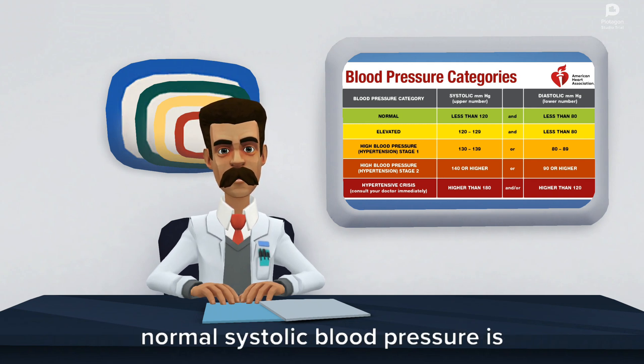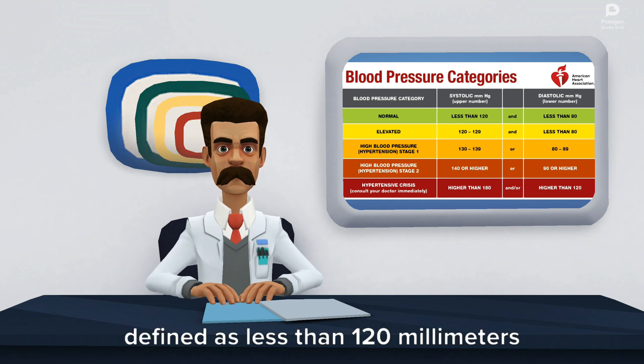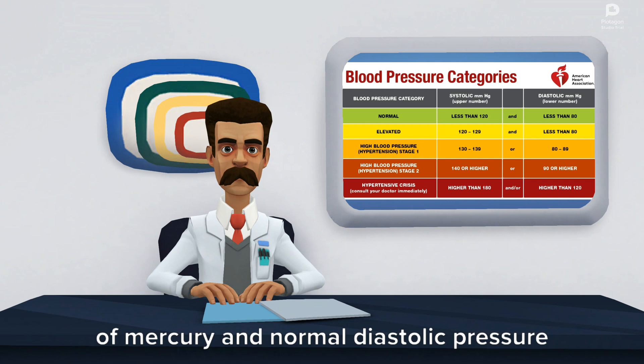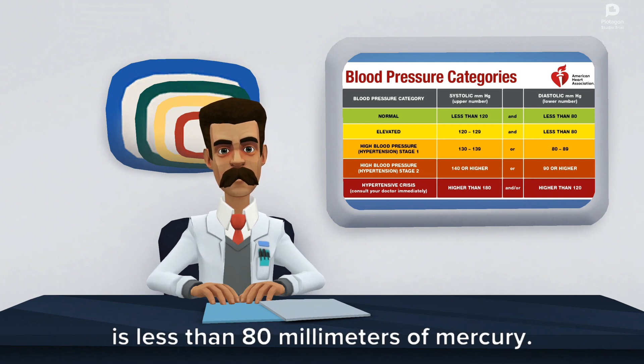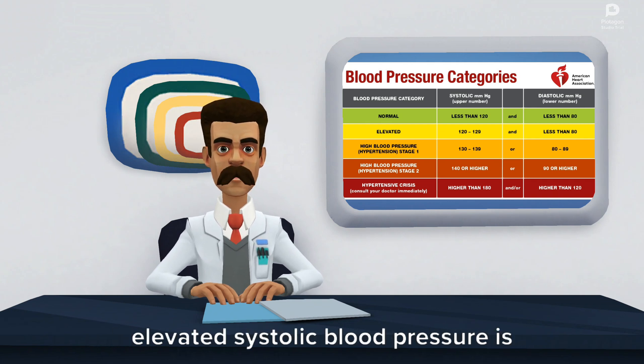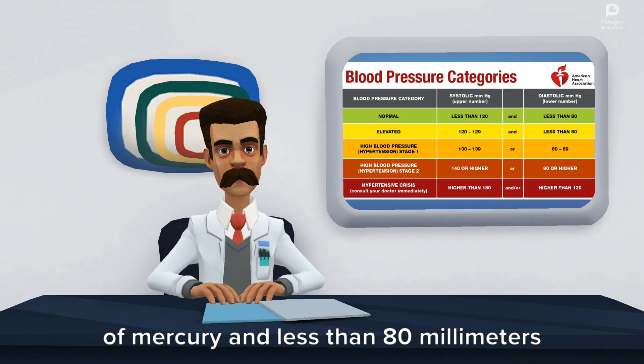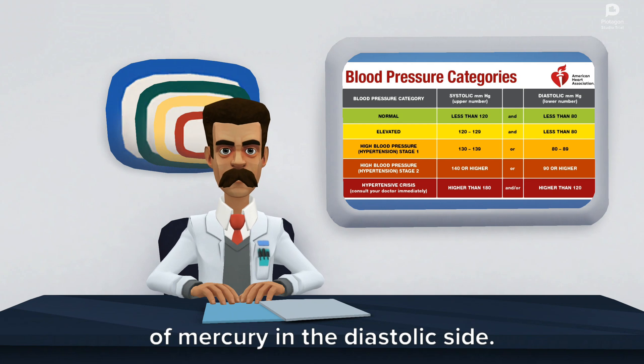Normal systolic blood pressure is defined as less than 120 mmHg and normal diastolic pressure is less than 80 mmHg. Elevated systolic blood pressure is considered between 120 and 129 mmHg and less than 80 mmHg on the diastolic side.